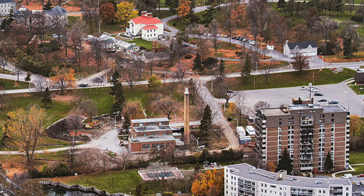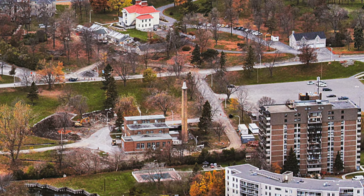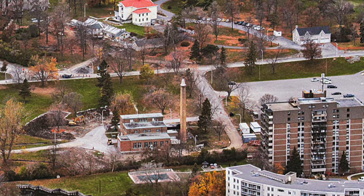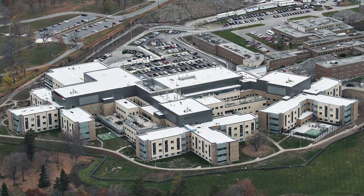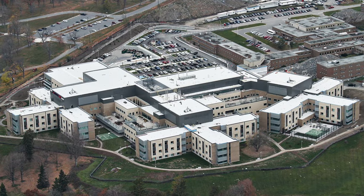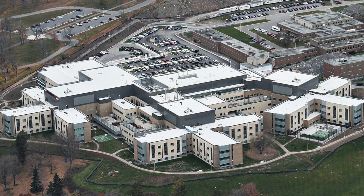For more than 60 years, this chimney provided support to the heating plant that kept the hospitals beside Rockwood House in Kingston, Ontario, warm and comfortable. But when a new hospital was built and the plant ceased operation in 2018, the chimney fell into disrepair.